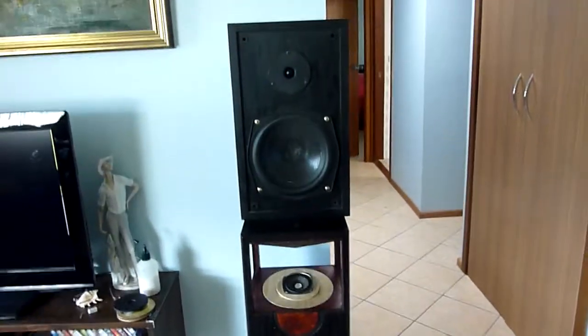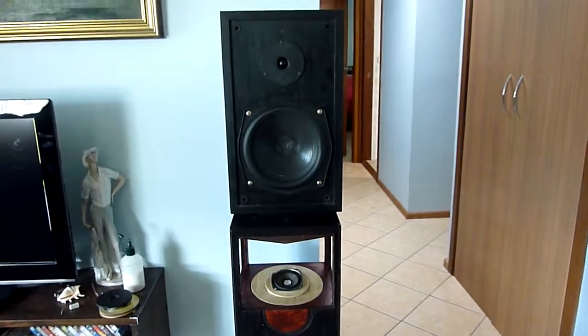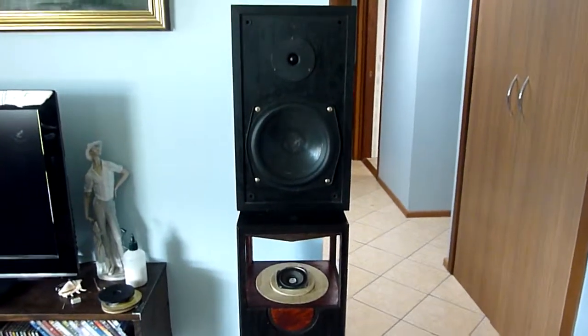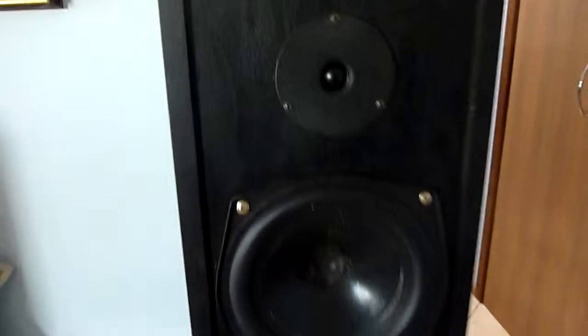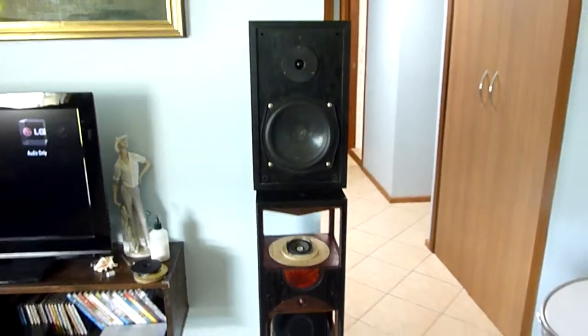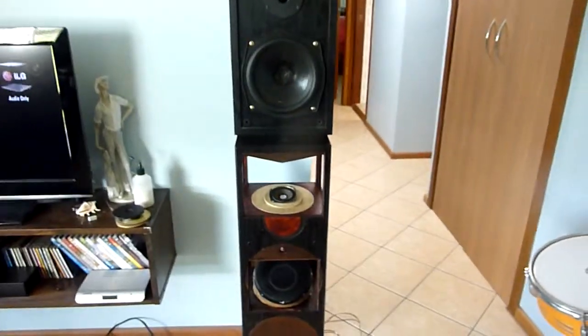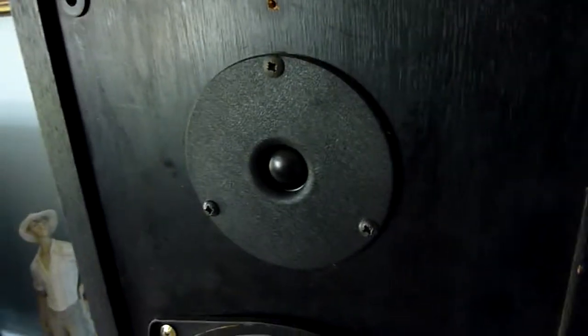This is a test video — not really a test of how good a full range speaker can sound compared with a soft dome tweeter. It's more of a test to see how close I can get a full range speaker sounding like a soft dome tweeter.